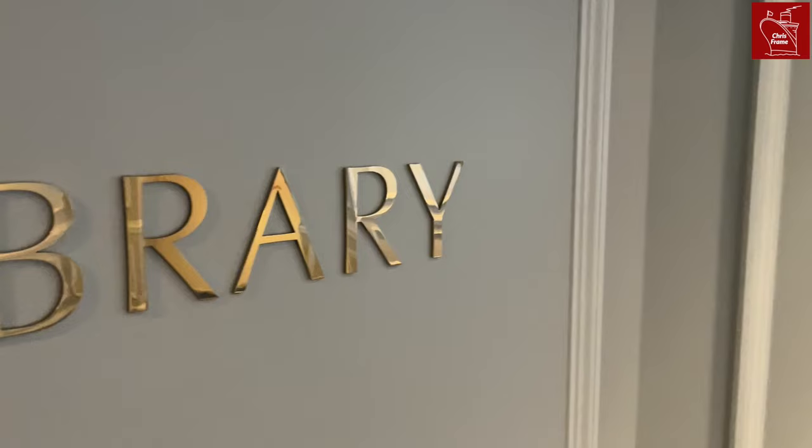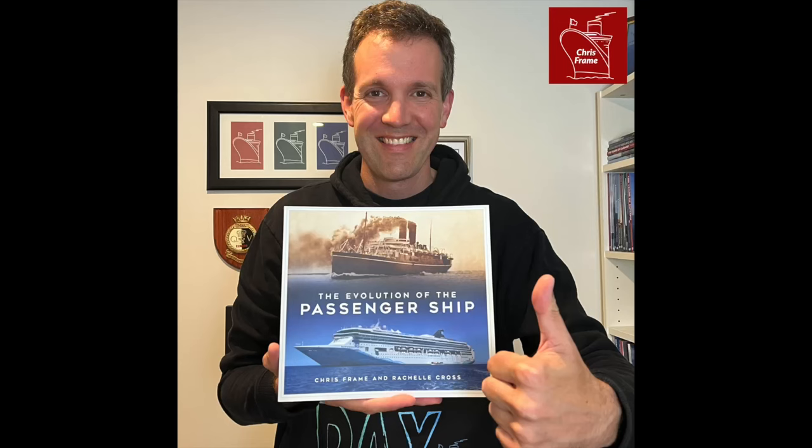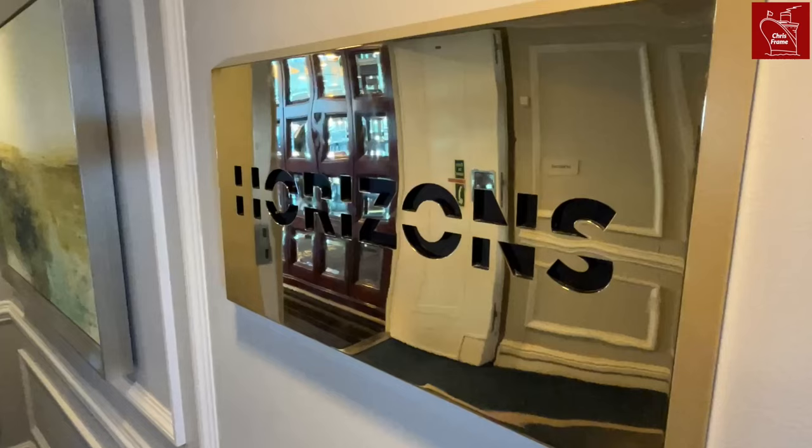Forward of this is the ship's library. It is a relatively large and pleasant space with a surprisingly good selection of books to enjoy, though I did notice that they don't have any of our titles, which I am working on fixing. In a world where cruise ship libraries are merely a token offering, the library aboard Regatta stands out as there are shelves of books for passengers to borrow.